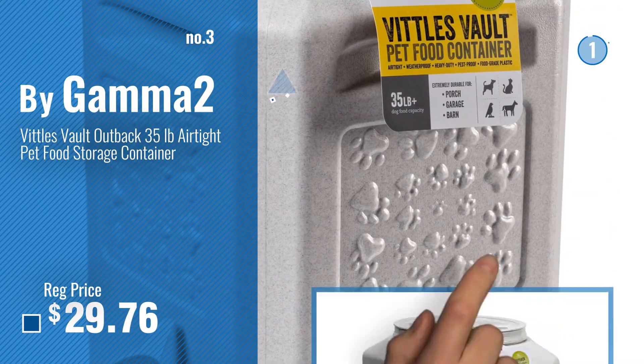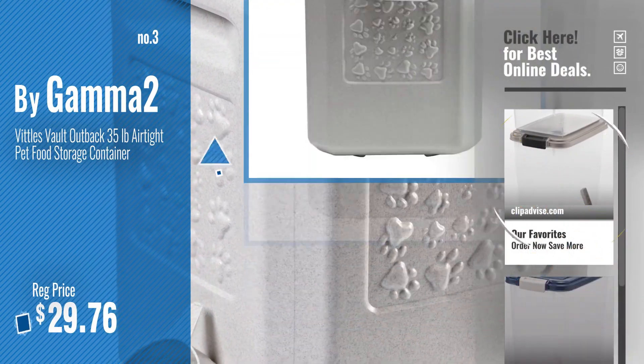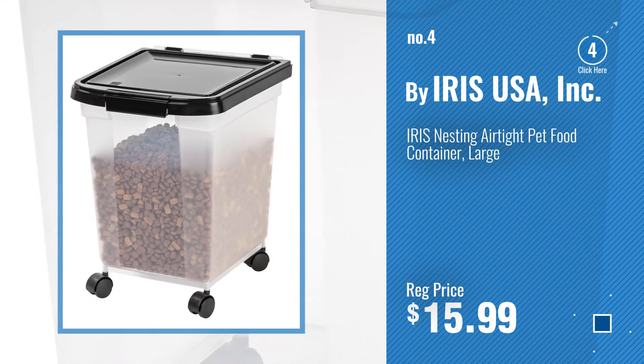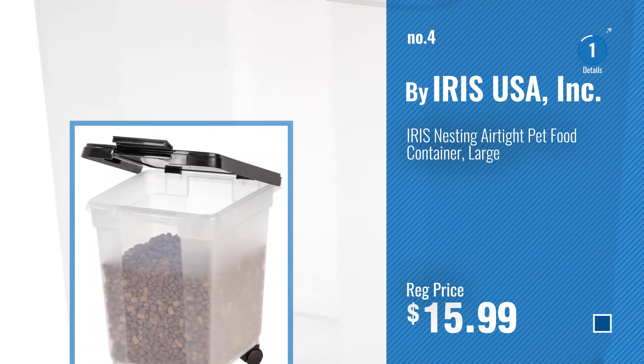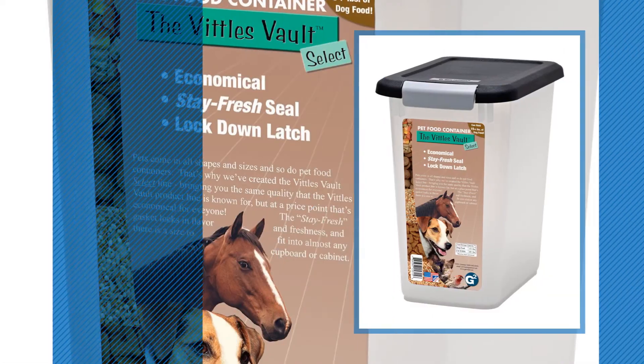Get your favorite dog food container now — just click this circle in the corner. Number 4, by Iris USA Inc. Number 5, by Gamma 2.